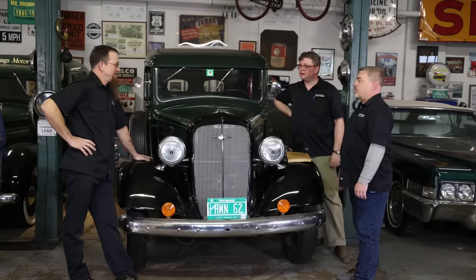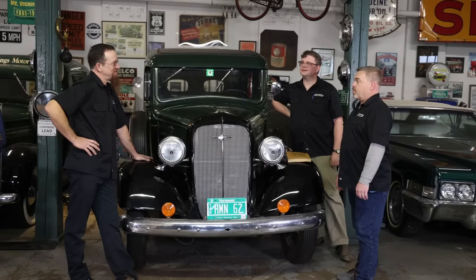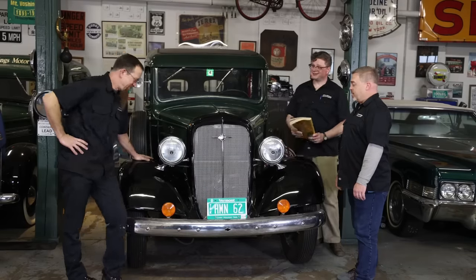I can't wait — when do we start? Right now. Let's get it over on the lift, and like everything in here that's been sitting forever, got to start with the fuel tank. Can't go anywhere without that.